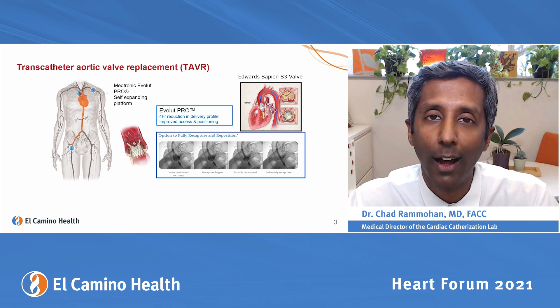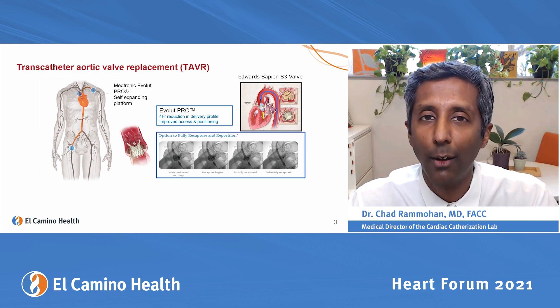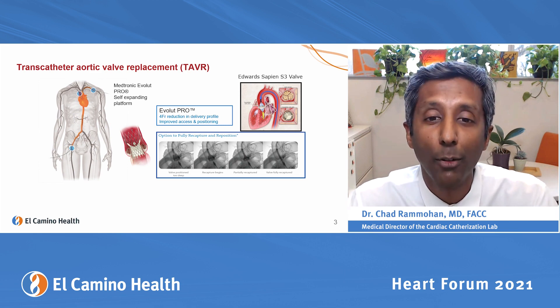We push out your old valve and place a stent that has sewn in the same pig or cow tissue that's in a surgical valve, and it's working immediately. We don't have to stop the heart, we don't cut open the chest, and we don't put your brain on a pump — and that allows much better recovery.